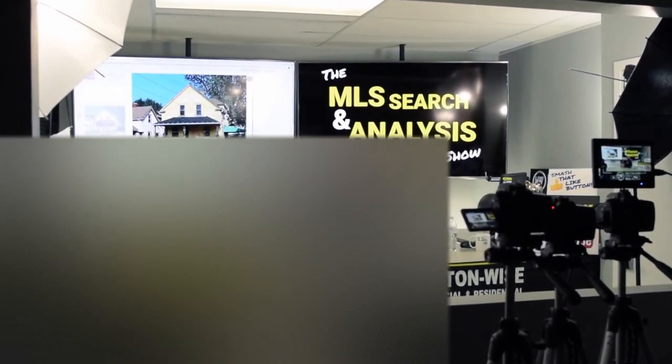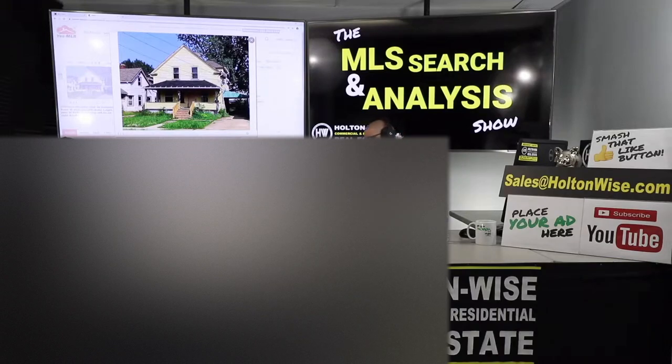Hey guys, welcome to another episode of the MLS Search and Analysis Show here on Holton Wise TV. As always, I'm James Wise, your host. And today we are working for my man Jonathan from New York. He is a new investor, and you are ready to rock and roll, brother.